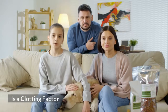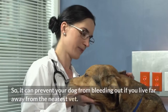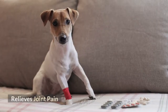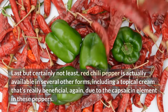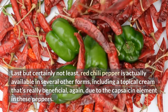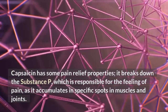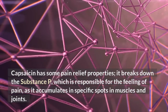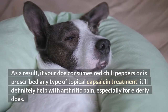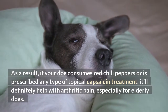Is a clotting factor. Another thing that cayenne pepper is excellent at is stopping the bleeding and forming clots. So, it can prevent your dog from bleeding out if you live far away from the nearest vet. Relieves joint pain. Red chili pepper is actually available in several other forms, including a topical cream that's really beneficial due to the capsaicin element. Capsaicin has some pain relief properties — it breaks down substance P, which is responsible for the feeling of pain as it accumulates in specific spots in muscles and joints. As a result, if your dog consumes red chili peppers or is prescribed any type of topical capsaicin treatment, it'll definitely help with arthritic pain, especially for elderly dogs.